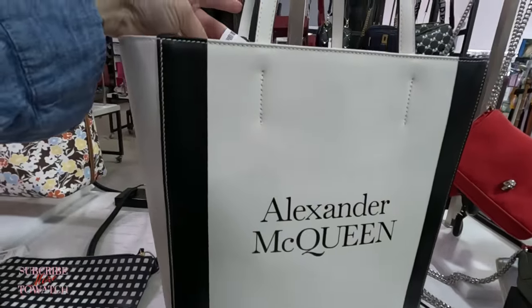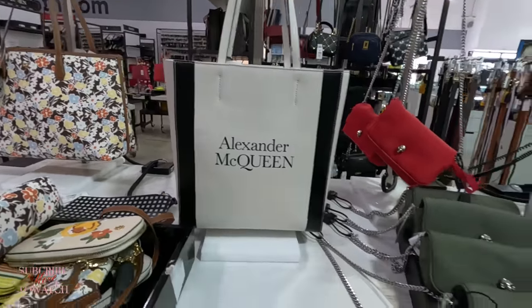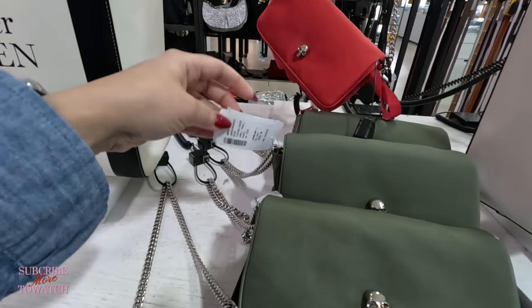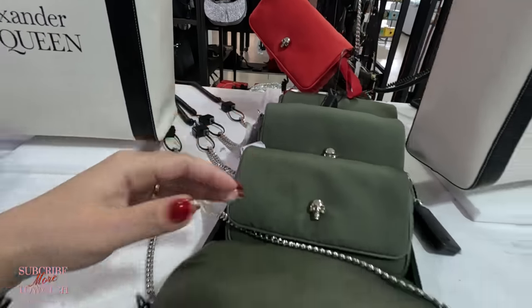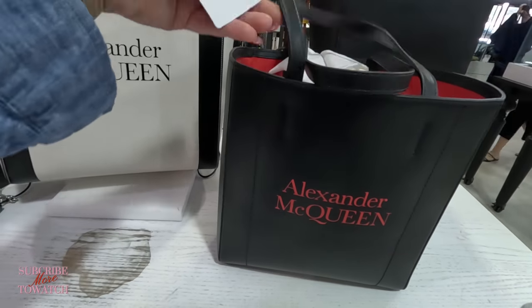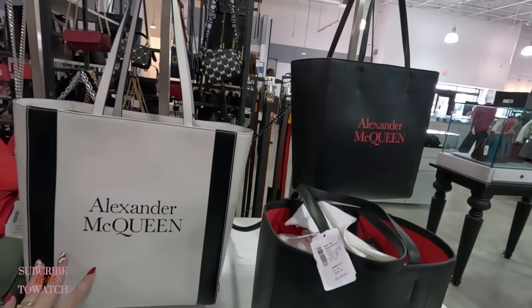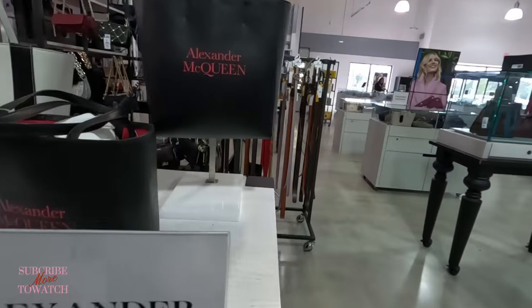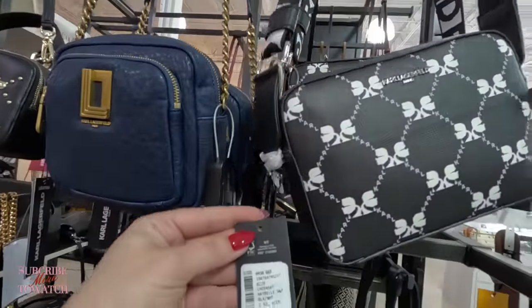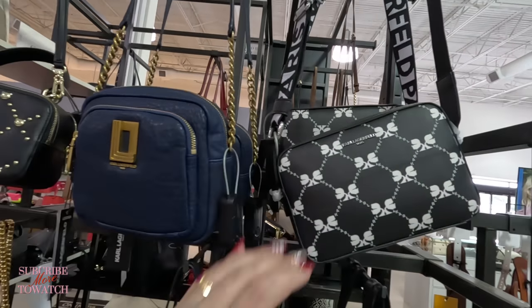Alexander McQueen — $599, original $1,050 for this Alexander McQueen in white and black. We've seen these before at another location, but the price is $400, original $790. They have more Alexander McQueen here — $600, original $1,050. And they have the big ones too. I see some more Karl — $100, original $178 for that crossbody. All these are crossbodies.